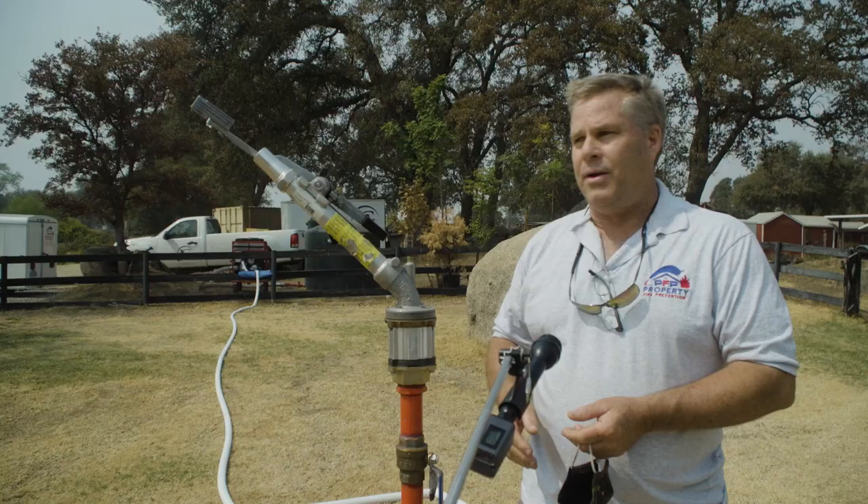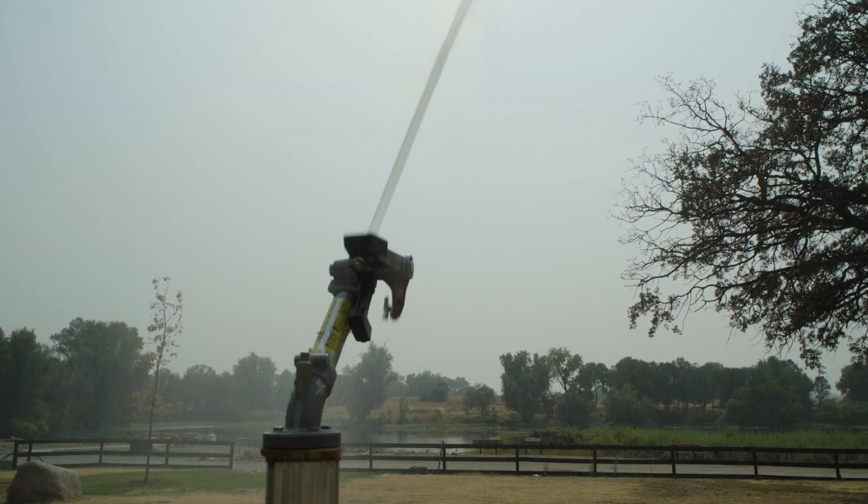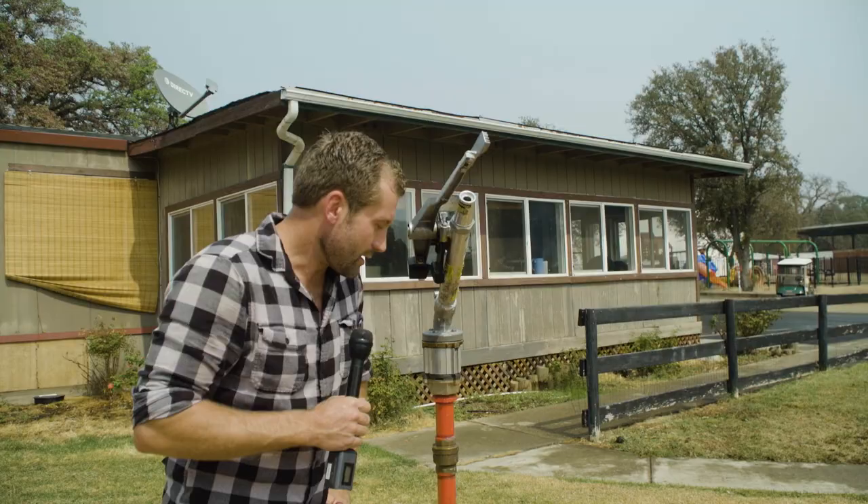Hook up the water system, start the pump, turn the water on, and literally you could leave. The Hydro Halo is not meant to replace the defensible space around your home — it's meant to add to it. John Bartell, ABC 10 News.